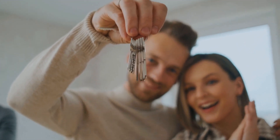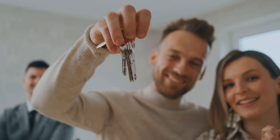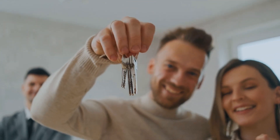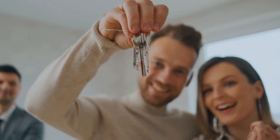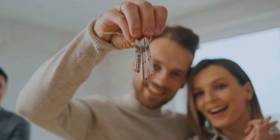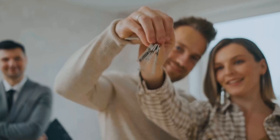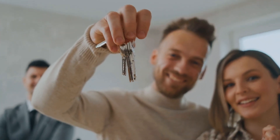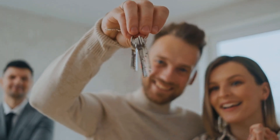This can help to reduce your overall risk. Lastly, real estate syndications offer a hands-off investment. Once you have invested your money, the syndicator will handle all of the day-to-day operations. This can be a great way to invest in real estate without having to deal with the hassles of being a landlord.